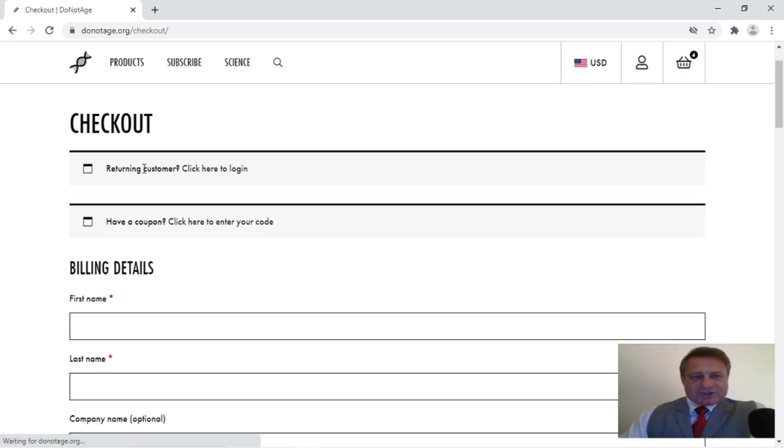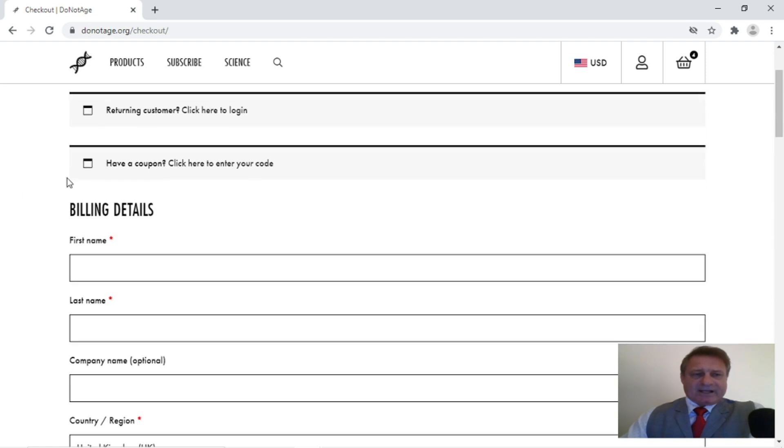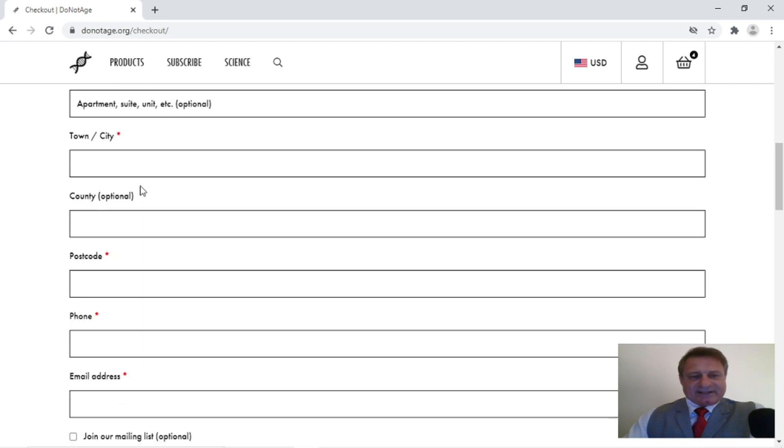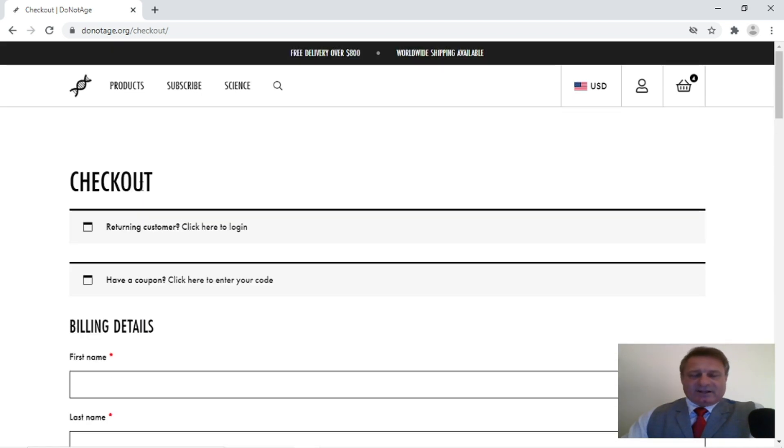You've got here 'returning customer — click to log in.' Now if you've been a customer before but not a customer of the subscribe facility, you will have to set up another account on the subscribe facility. It gives you a chance to enter the 10% coupon code again, and then you just fill in the normal billing details that you would for placing any order on the internet. Once you've done that you pay for it. So that's it for the subscription service with DoNotAge.org — NMN is now available for $1.72 a gram.